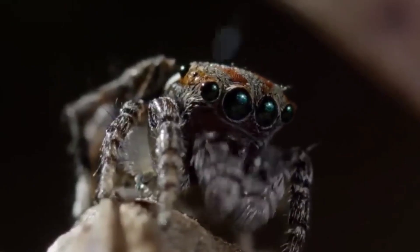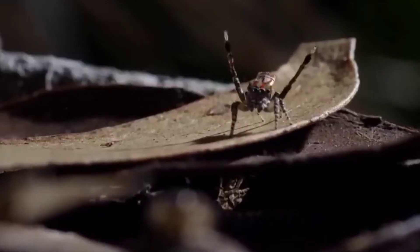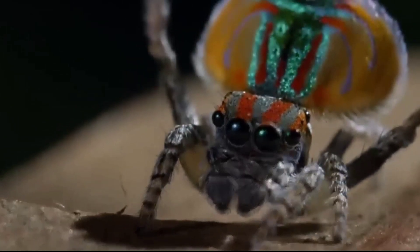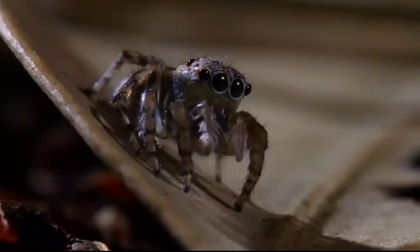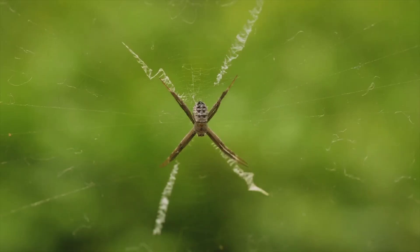Beyond survival, these eight legs also serve a critical role in reproduction and communication. Male spiders perform elaborate courtship dances, utilizing their legs to send signals and attract potential mates. In some species, male spiders gift-wrap prey to the female to win her favor.